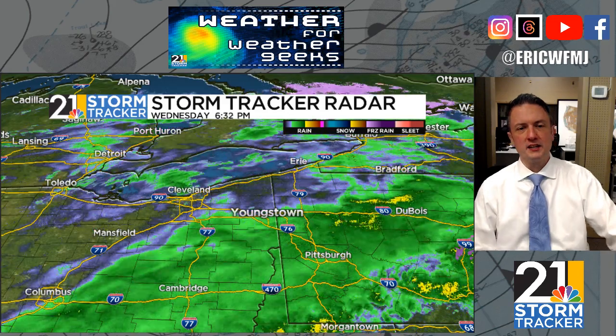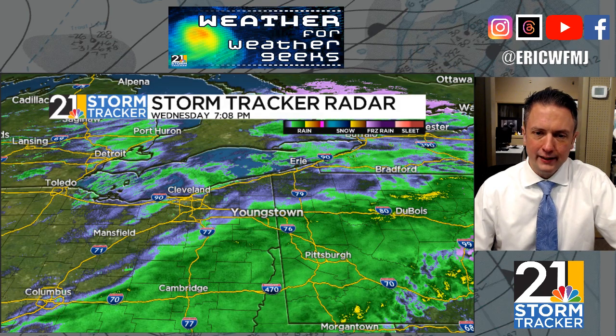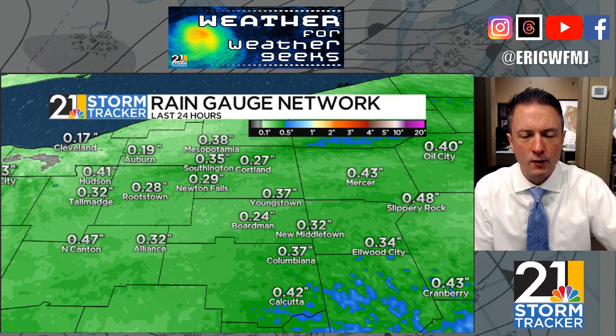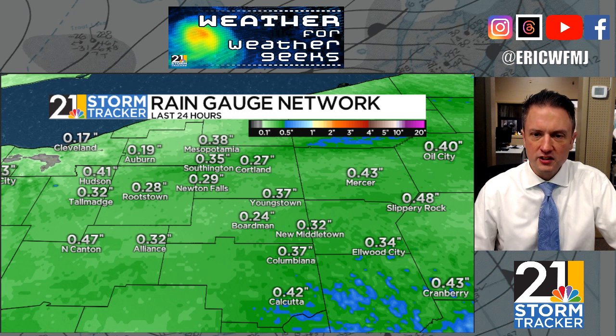It's been a damp day — the radar loop just after 7 p.m. bears that out. Nothing all that heavy, and what you see is kind of what you get for much of the rest of tonight. Rainfall totals over the last 24 hours have generally averaged about a quarter to a half an inch of rain. We'll add some to these totals overnight.